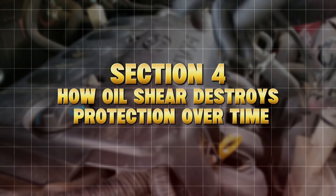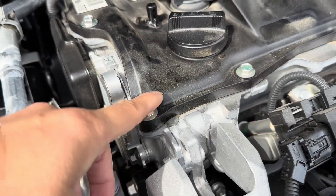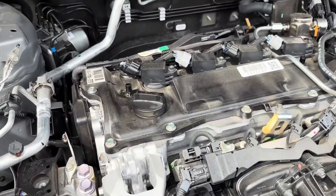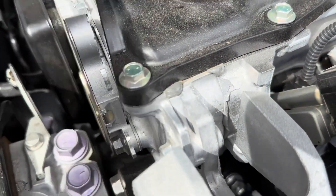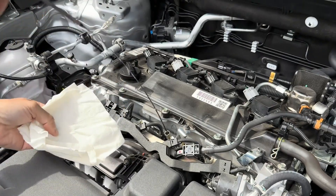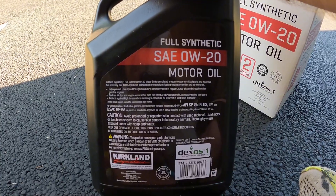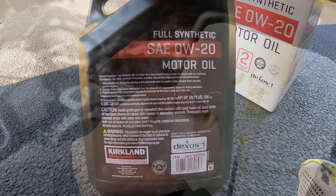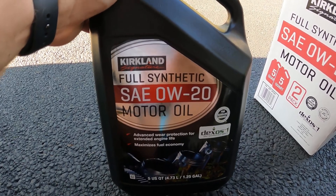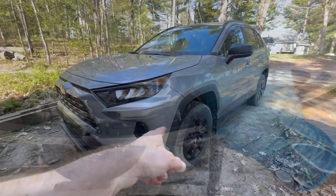Section 4: How Oil Shear Destroys Protection Over Time. Here's where most people go wrong — they think if they change their oil every 5,000 miles, they're safe. But oil viscosity can shear down long before that. Shear means the oil molecules break apart under high heat and pressure, especially in thin oils like 0W20. Once that happens, it no longer lubricates as designed. That's why long-time ASE-certified mechanics often say: engines don't die because of old oil — they die because of thin oil.